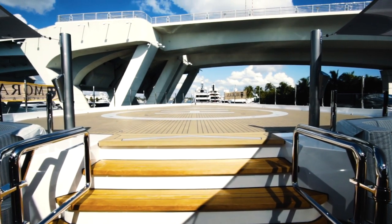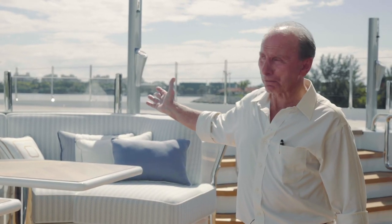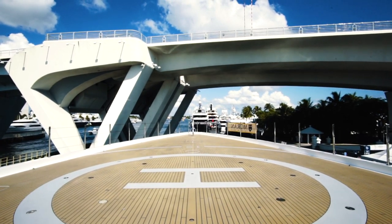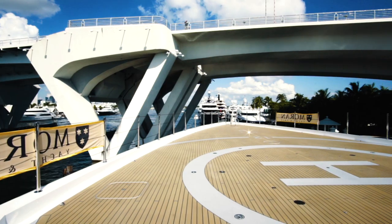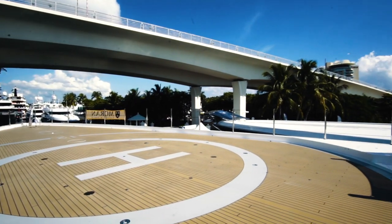Arriving at the foredeck, we have a fully certified helicopter deck which can take up to one of the largest helicopters ever built. This helicopter deck comes complete with refueling, firefighting, and all the associated equipment. This vessel will operate with a helicopter on board on most occasions.